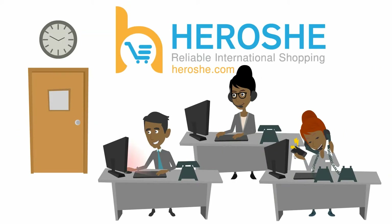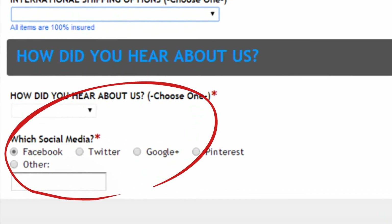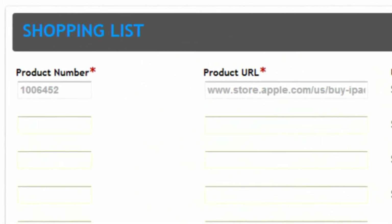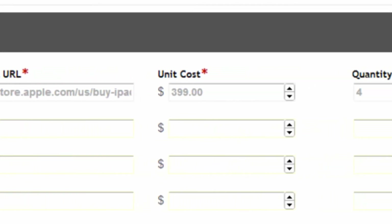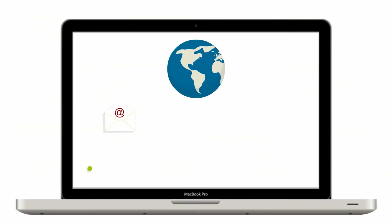Let us know how you heard about us. We're always trying to make more friends that love shopping as much as we do. Click Next. On page 2, enter the order details of each item you want into the shopping list. Be sure to complete all the fields so we don't miss a thing. Click Submit Form.